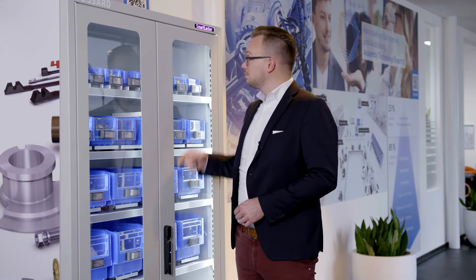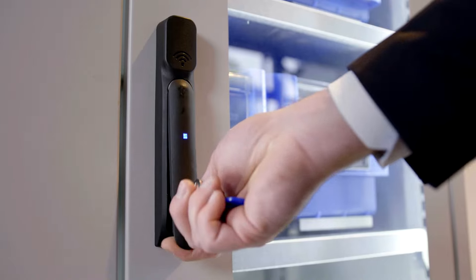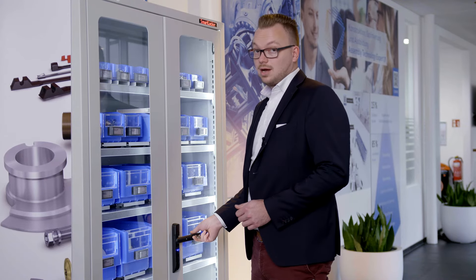Sometimes you might want to add some extra security to your application. But luckily I got a traditional key. Seems like unauthorized access.